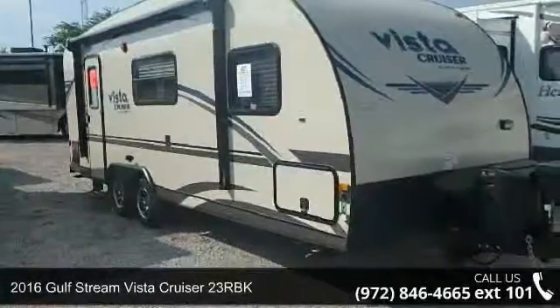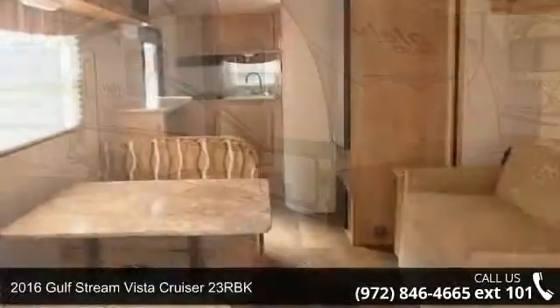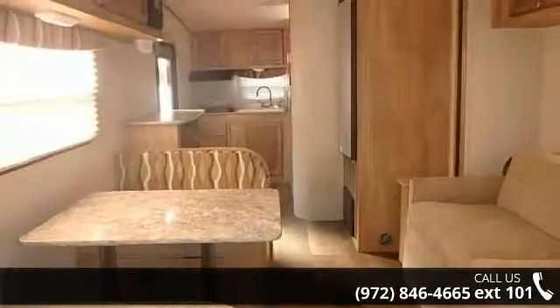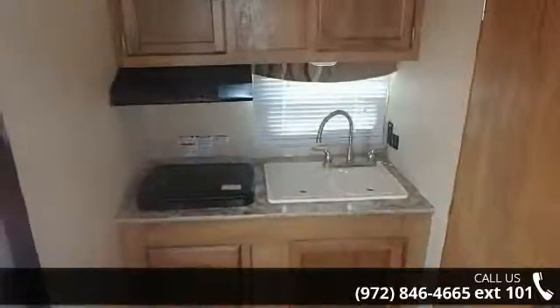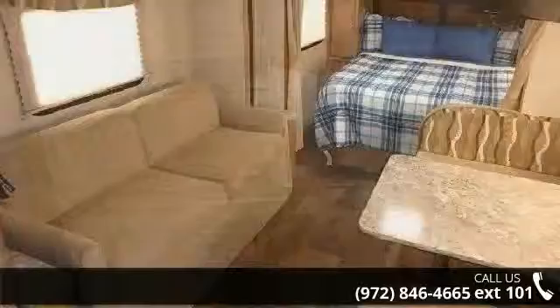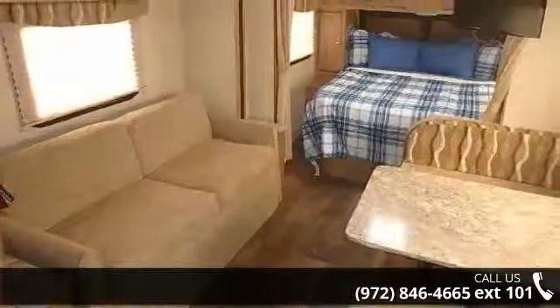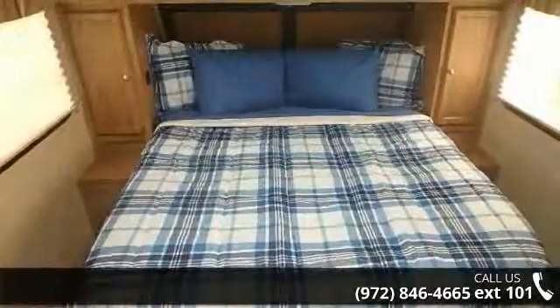Travel in style with this 2016 Gulfstream Vista Cruiser 23RBK. Whether you are planning on vacationing, adventuring, or just relaxing, this travel trailer does it all. This unit is perfect for those looking to maximize fuel efficiency but maintain all of the conveniences of a well-appointed, feature-packed RV. An adventure awaits.